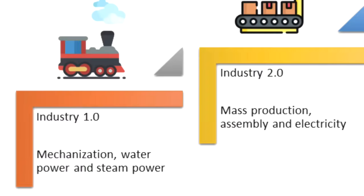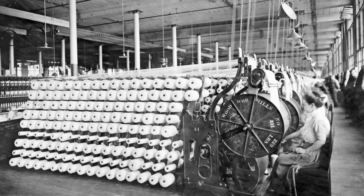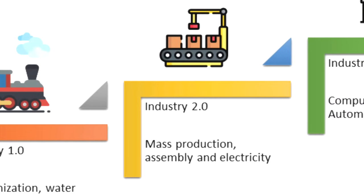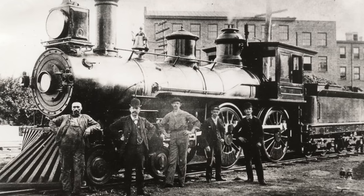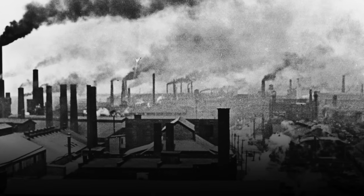The first industrial revolution began in around 1760. This revolution saw a shift from creating goods by hand to using machines. This revolution is then thought to have transitioned into the second revolution around the 1850s. The second revolution was when things really started to pick up — advancements in technology,